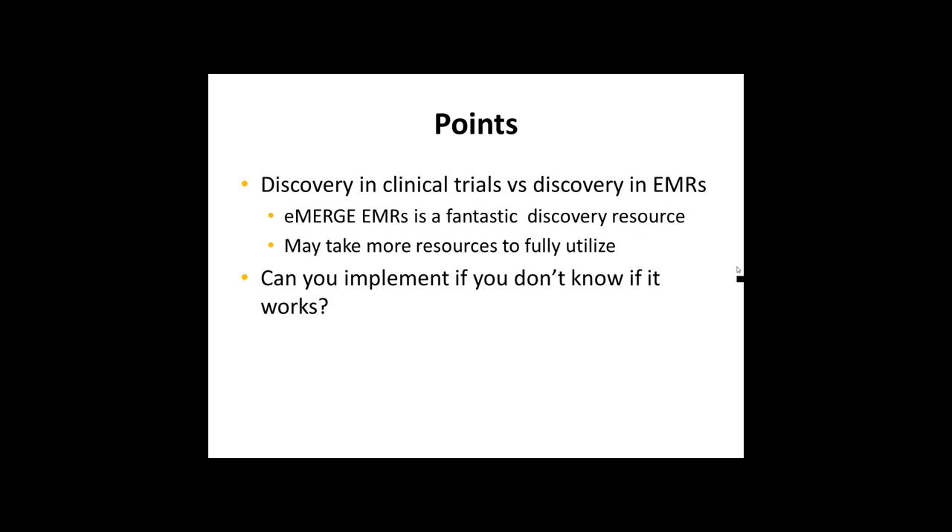I agree with a lot of what Dan just said, and I'm so impressed with what both Rex and Dan presented about the potential for discovery in eMERGE using the EMRs. I do want to start off making the point that it possibly may take even more resources to fully utilize the data in the EMRs to do the kind of discovery that we can do in clinical trials.